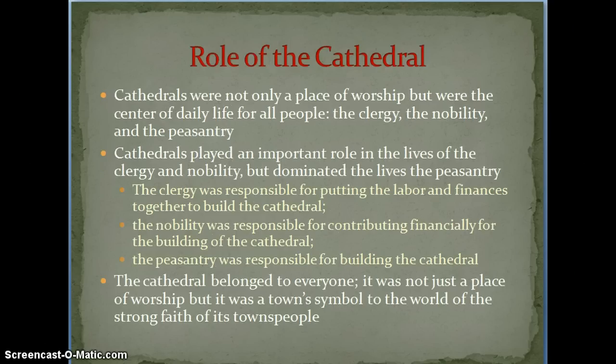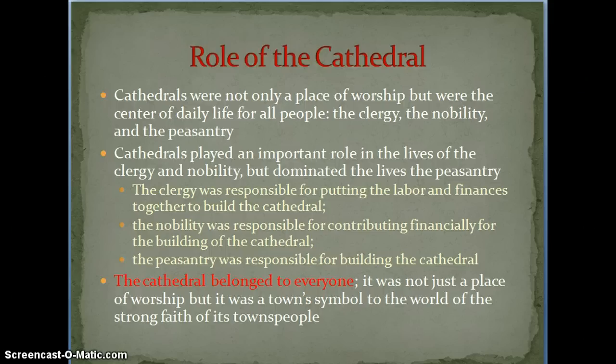What is the role of the cathedral in the Middle Ages? They were not only a place of worship, but they were just the center of daily life. The clergy, the nobles, the knights, as well as the kings and queens would have spent time there, and even the peasants. Everyone played an important role in the church, even the lower class. The clergy was responsible for putting the labor and finances together — coming up with the fundraising to actually build the cathedral. The nobility was responsible for contributing that money, and the peasants were responsible for building it. The cathedral belonged to everyone; no matter what class you were, it was a space that anyone could go to. It was the town's symbol to the world showing its strength of faith.